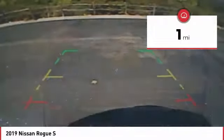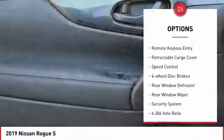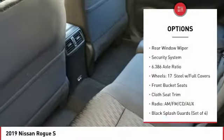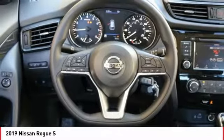This vehicle has less than 100 miles. Here are some of this vehicle's great options: electronic stability control, brake assist, traction control, remote keyless entry, retractable cargo cover, speed control, four-wheel disc brakes, rear window defroster, rear window wiper, and security system.